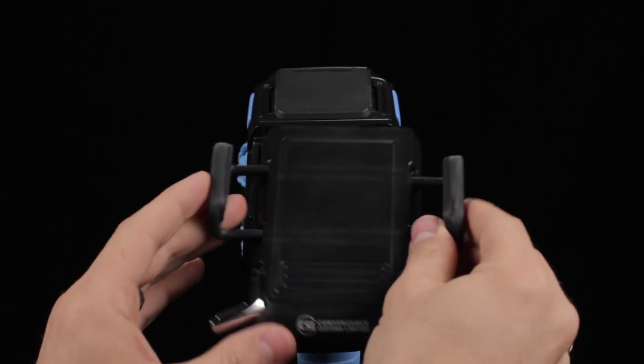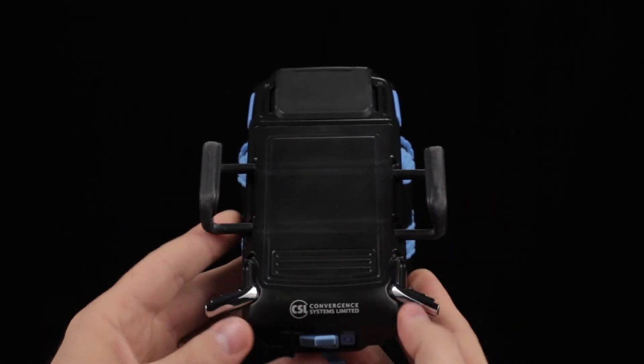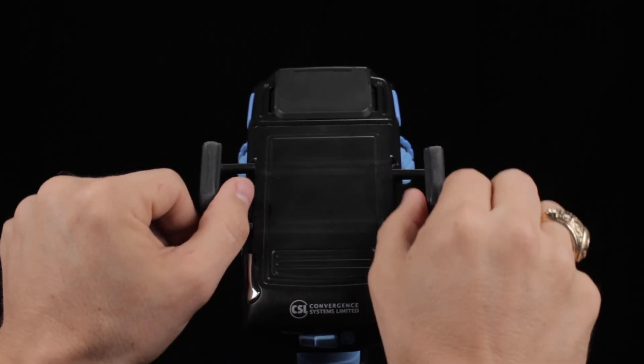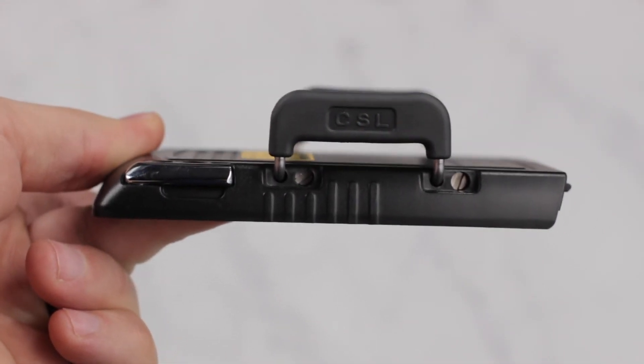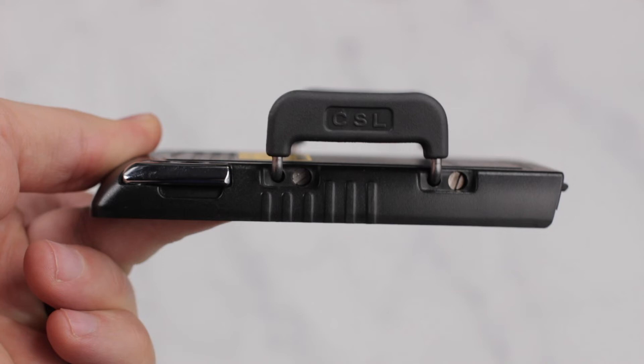The wide mount fits tablets that range from 4 to 6 inches wide, and this means the wide mount with the CS108 can accommodate the largest screen of any RFID handheld. If your device doesn't fit any of the available mounts, you can remove the rubber spring mounts and adhere your own mounting system, like the Quad Lock. The spring mounts can be removed using the screws on the side of the mount.